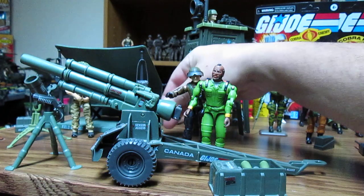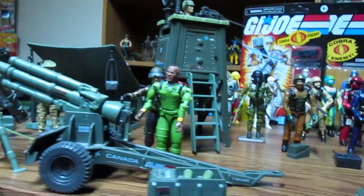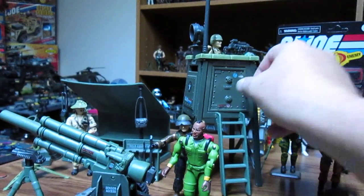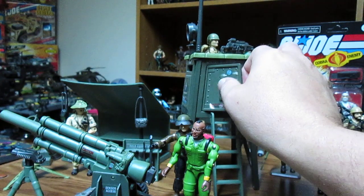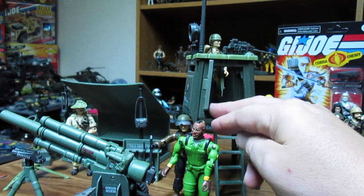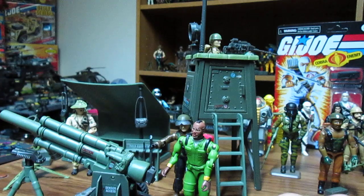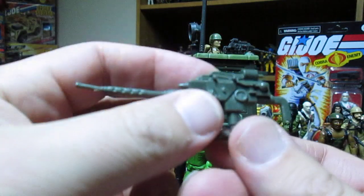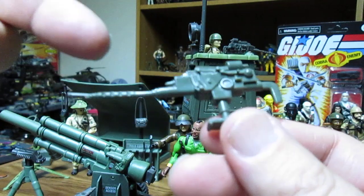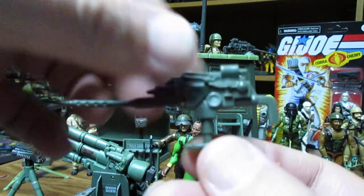The watchtower did not come with a figure, and nor did the howitzer. The watchtower is pretty cool — this little door here opens, but you'd probably just put the figure in there. There's some small detail inside. One of the unfortunate things is GI Joe only made it stationary; it would have been better if it rotated with a swivel. That would have been cool — that's a future upgrade suggestion for Hasbro.